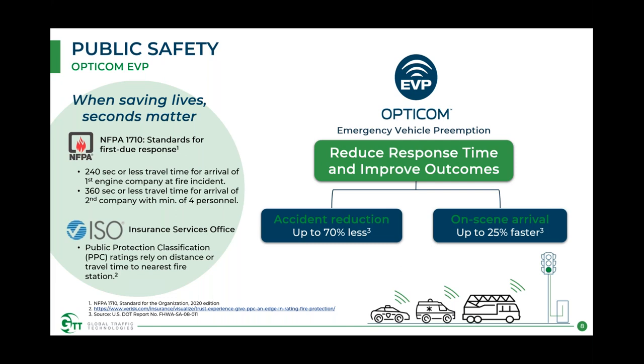NFPA standards include specific requirements for travel time for the first engine and second company to arrive on scene. ISO ratings also provide external pressure to make that response time as fast as possible. These conflict with the goal of reducing accidents — increasing safety might mean driving slower — but we're also trying to speed up response time. According to external research, emergency vehicle preemption as provided by the OptiCom system can reduce accidents by up to 70% and decrease on-scene arrival time by up to 25%.